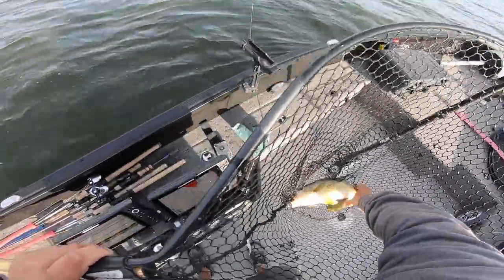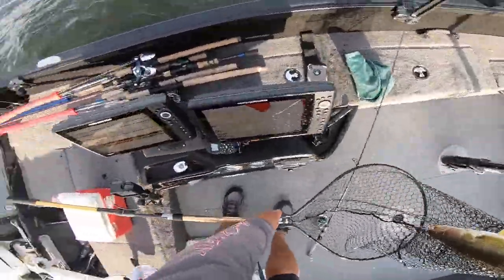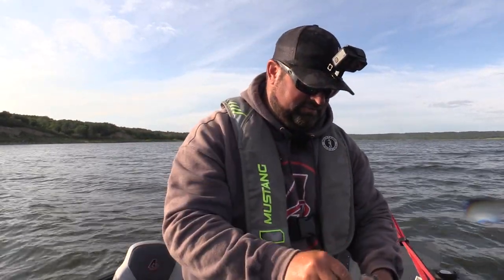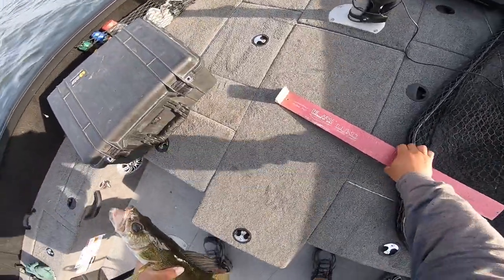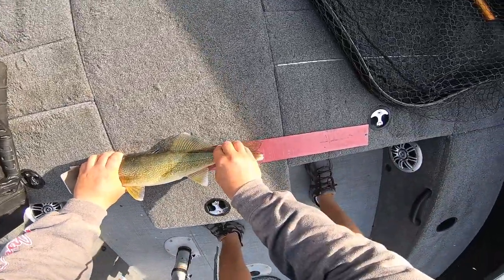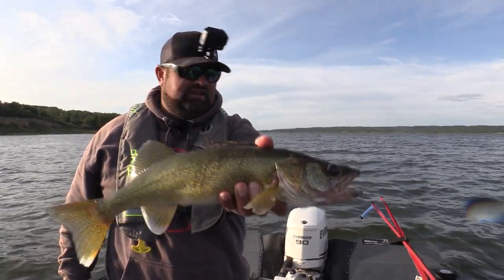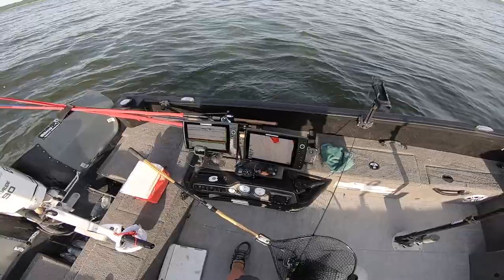That did not take long at all to put a decent walleye in the boat. Don't get me wrong — these aren't giants. That one would probably be too big to keep. I'm going to give him a quick measure — I'm not keeping him no matter what. That fish is just over 19 inches. Lake of the Prairies has a slot size of 17¾ to 28 inches, which is good — those are breeders. Take care of those fish.